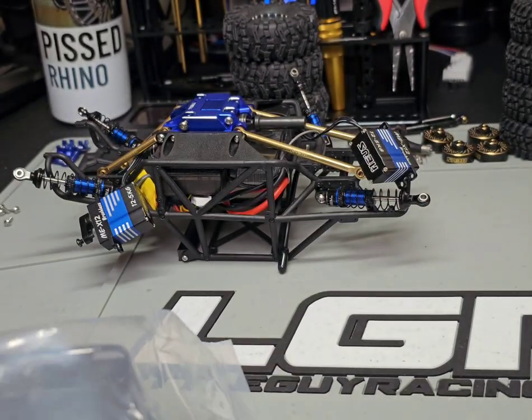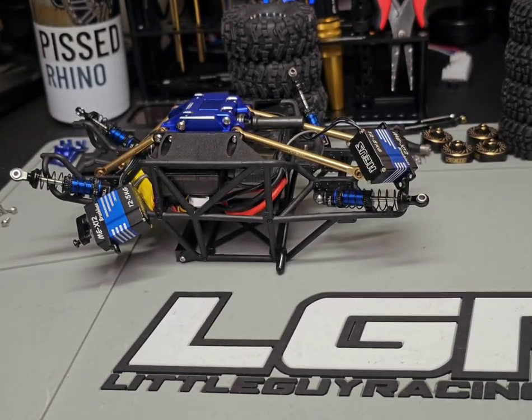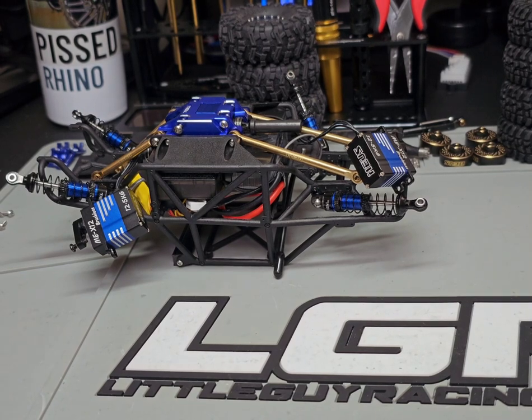I did buy a whole new stock body — this is the Area 51, like my real truck. I've had this before and sold it so I had to buy a new one. This is going to be for the stock body build with the MIUS chassis and the trailing arms.